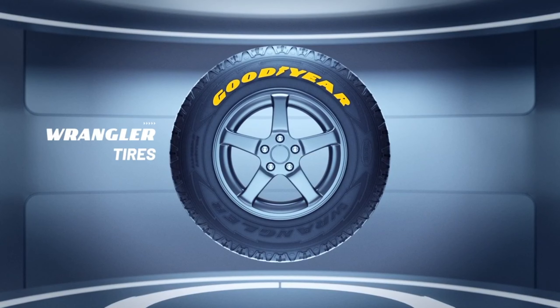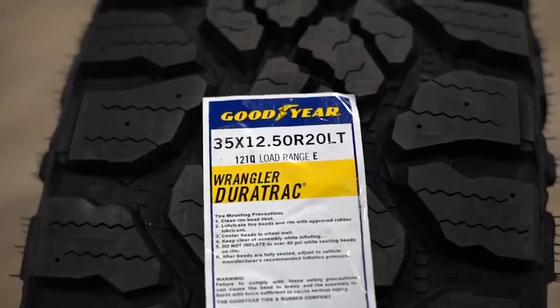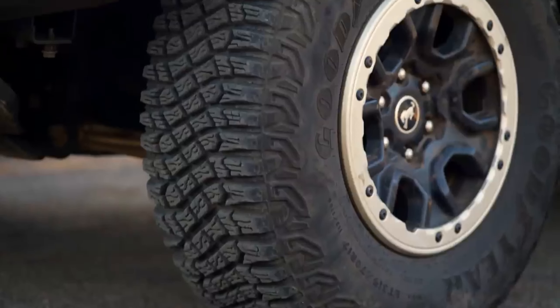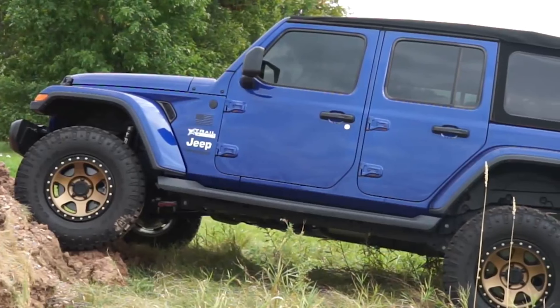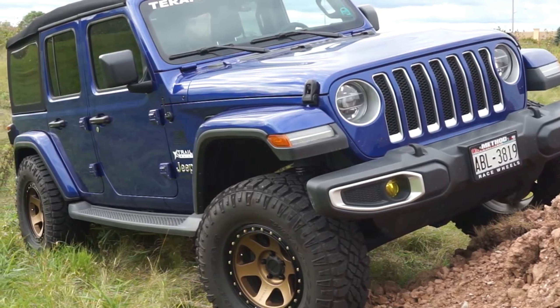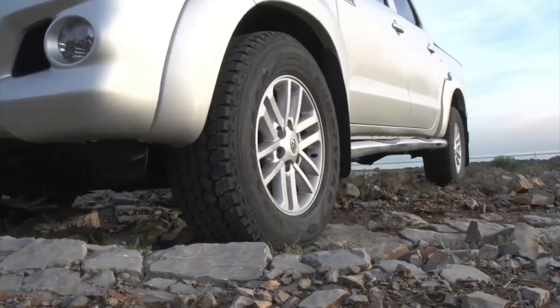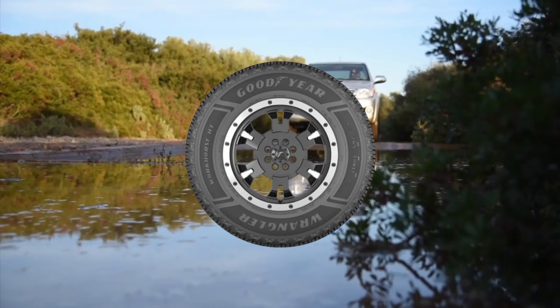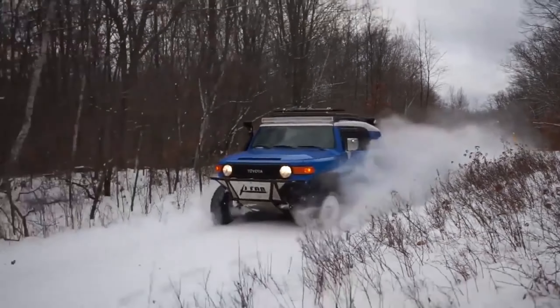Goodyear Wrangler. The Goodyear Wrangler is a classic tire that's been around for decades, and for good reason. It's a versatile tire that can handle just about anything you throw at it, from city streets to off-road trails. Its tough construction and aggressive tread pattern provide excellent traction on a variety of surfaces, and its long-lasting design means you won't have to replace these tires for a long time. Plus, with its classic look and feel, the Goodyear Wrangler is sure to turn heads wherever you go. Whether you're a truck enthusiast or just need a reliable tire for your daily commute, its durability and performance have made it a favorite among drivers for years.